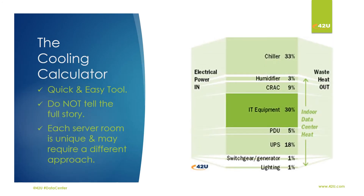Simple cooling calculators are a quick and easy tool. However, they don't tell the full story. Each server room is unique and requires a different approach.